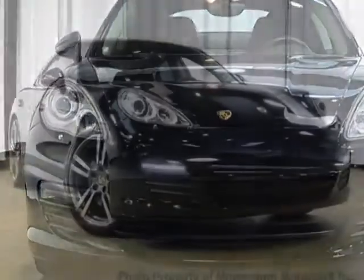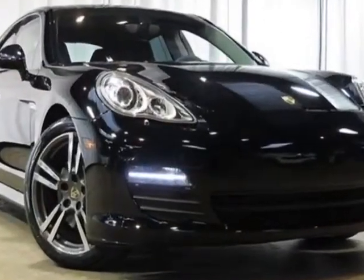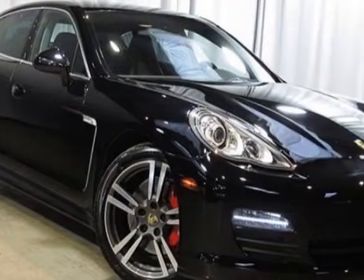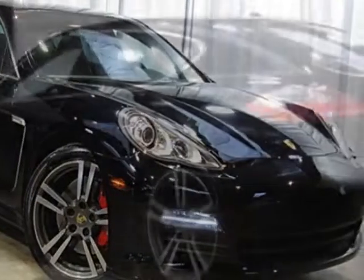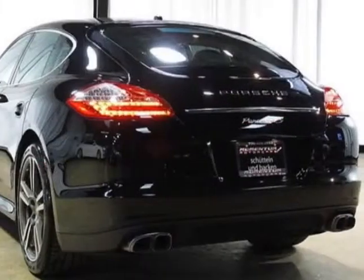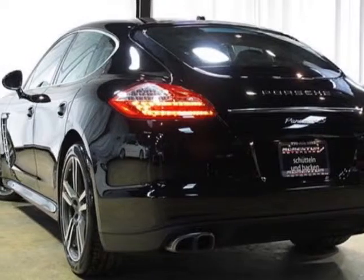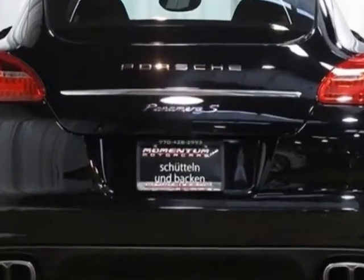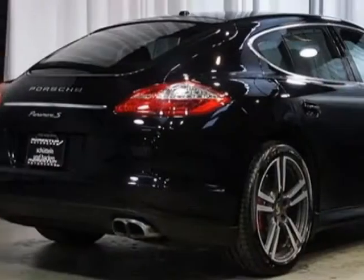This Panamera boasts a 4.8 liter engine and has a 7-speed automatic transmission. Additional options for this vehicle include the Sport Exhaust System, Heated Front and Rear Seats, Adaptive Air Suspension, Adaptive Air Suspension with PDCC, Front Seat Ventilation, 4-Zone Automatic Air Conditioning System, and Front Rear Park Assist with Rear View Camera.